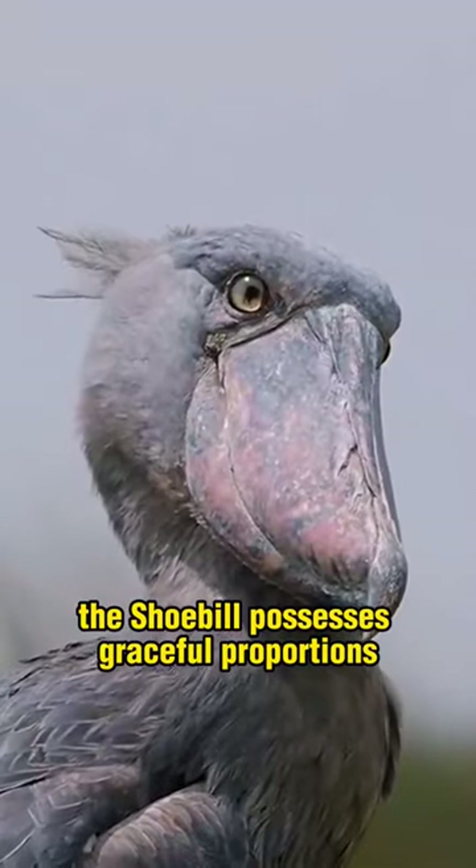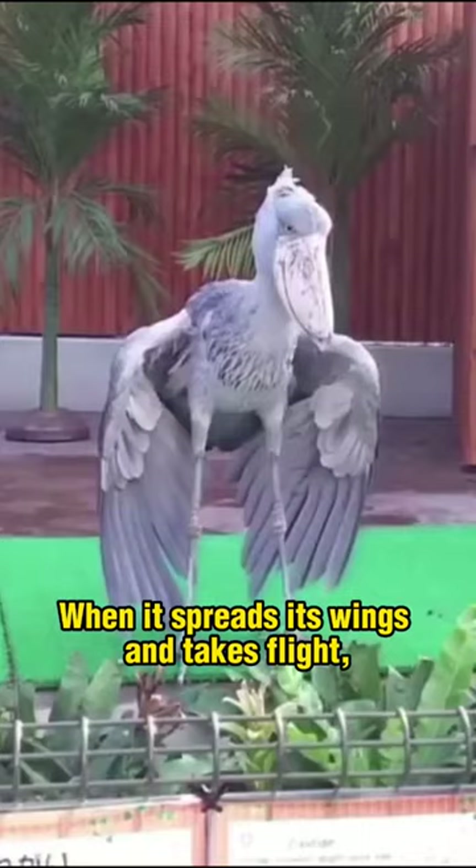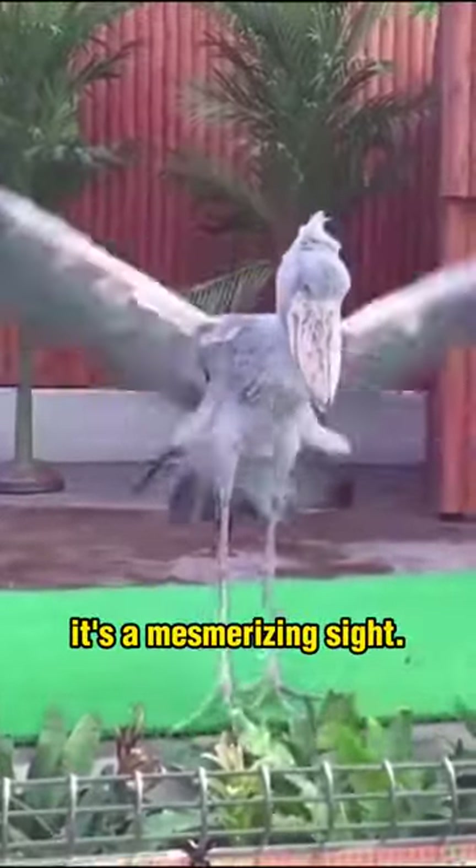Yet despite its giant stature, the shoebill possesses graceful proportions and fluid movements. When it spreads its wings and takes flight, revealing striking white feathers underneath, it's a mesmerizing sight.